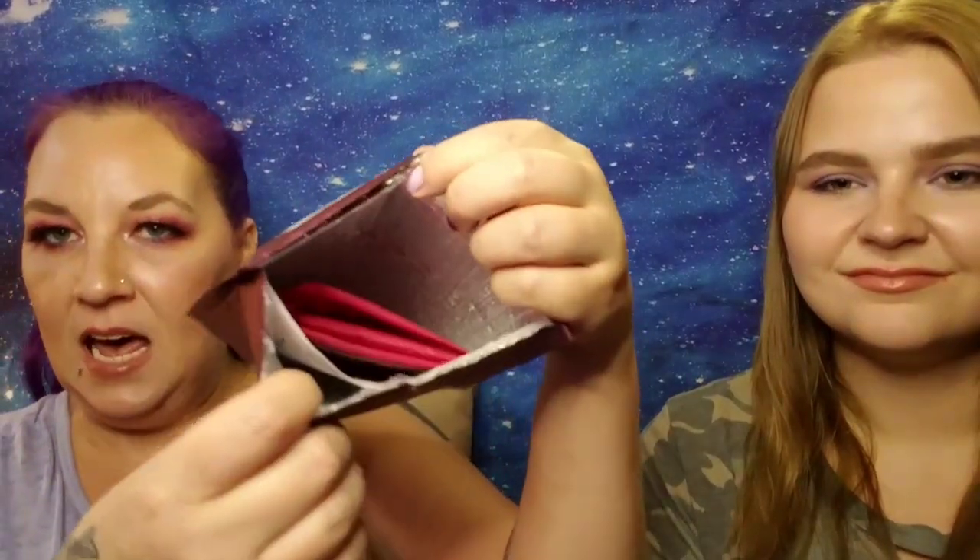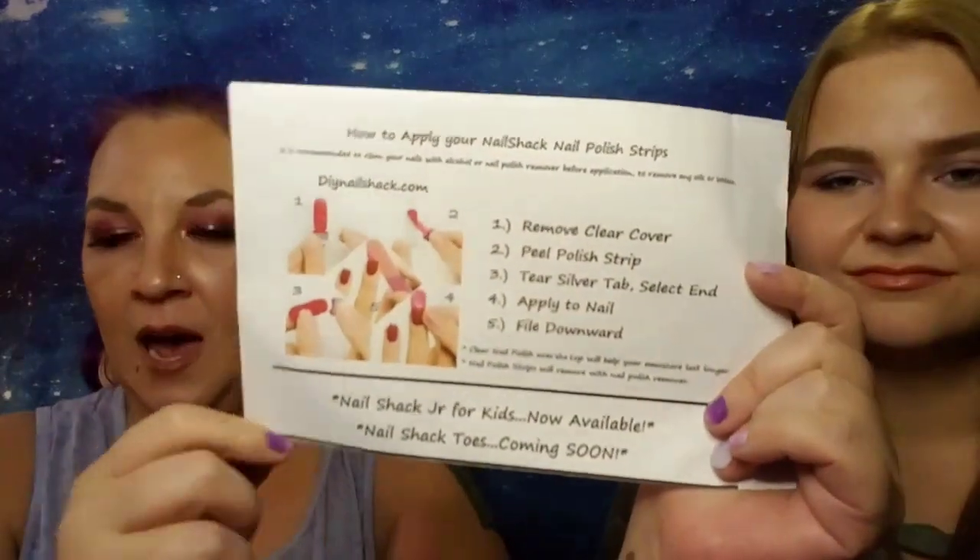So we cut open the bag and when you open it up, that's what you see inside. It does come with a sheet of paper that tells you how to apply your nail strips, and it also comes with a little bit of tips and their social media pages.